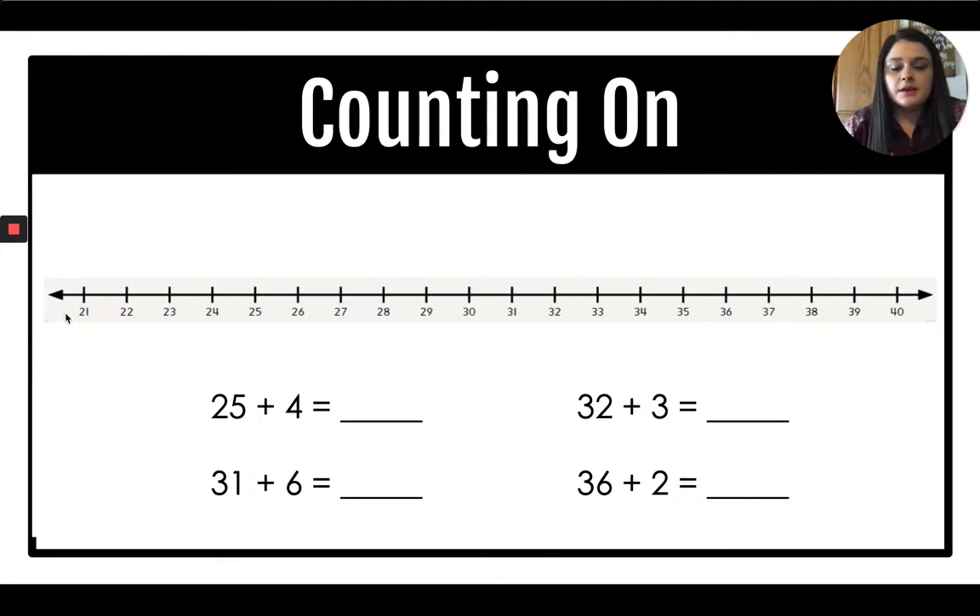Notice our number line starts at 21 and goes up to 40. Our first problem is 25 plus 4. Count on: 26, 27, 28, 29. So 25 plus 4 is 29. Let's try 31 plus 6 with count-on: 32, 33, 34, 35, 36, 37. Our answer is 37. Go ahead and try the next two using whichever strategy you prefer. 32 plus 3 is 35. And 36 plus 2 is 38.